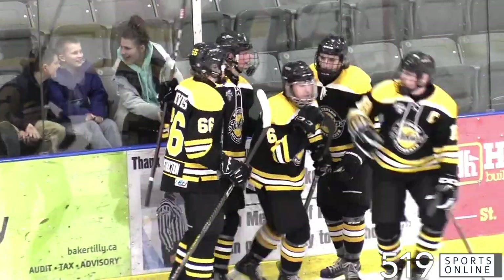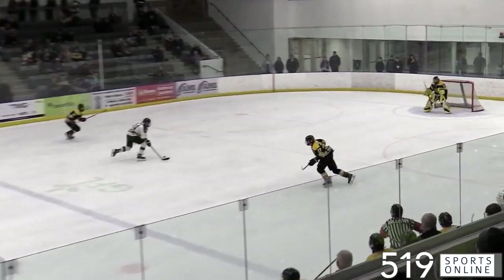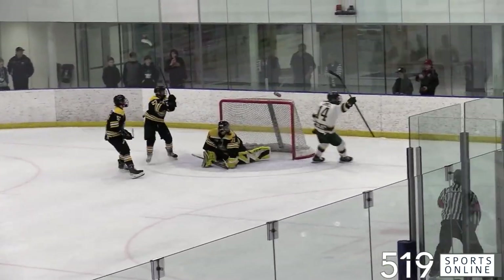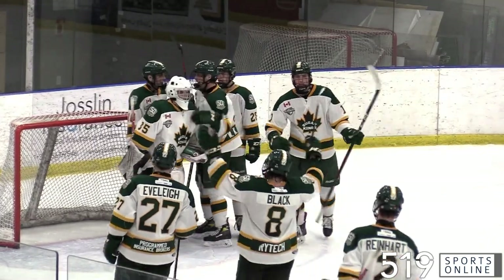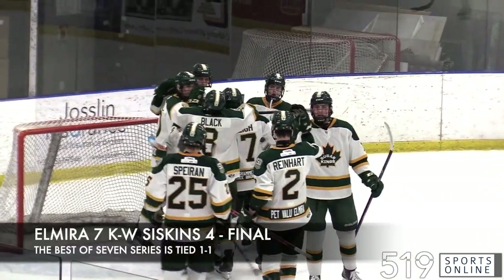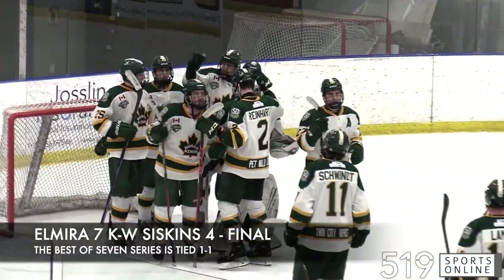Late in the third, the Siskins pressing for overtime, but how about Jayden Lamel. He knocks down a saucer pass, goes in on net, and it's a quick-release snipe from Jayden Lamel! That's the dagger for the Sugar Kings and they take a thriller in Game 2 to even the series at 1-1. The Kings add an empty netter and this one ends with a final score of seven to four on Tuesday night.